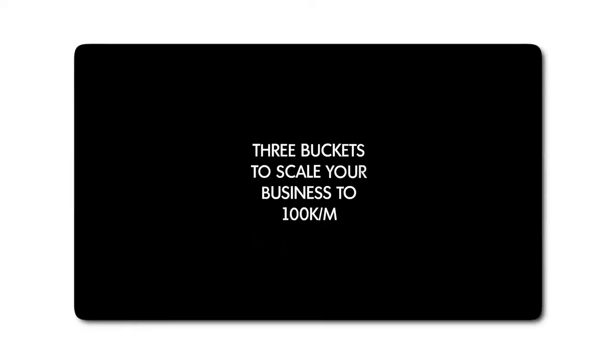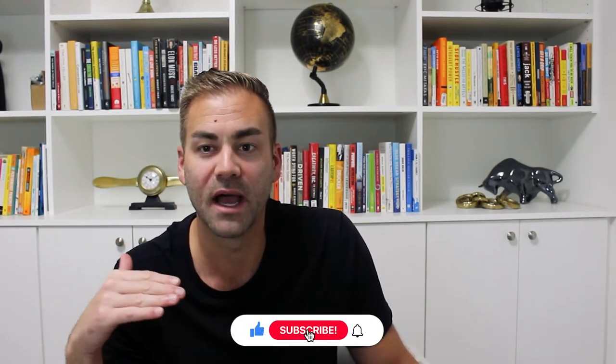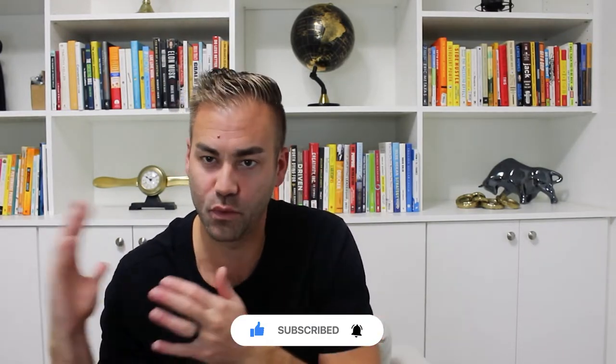Welcome to another episode, it's Dave Moorman here, home service business coach. I'm coming at you live in my coaching studio. Today's topic: I'm going to be diving into the three buckets that you need to work on if you want to scale your home service business to a hundred K per month. This could be for washing, landscaping, painting, really any services around a homeowner's home.